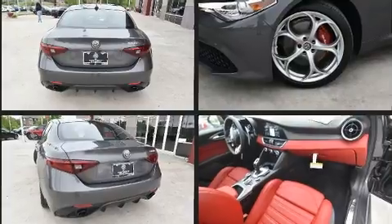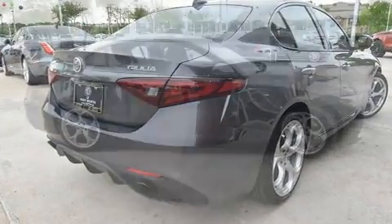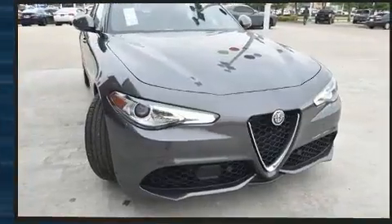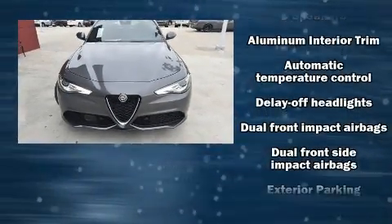A turbocharger is also included as an economical means of increasing performance. Top features include power front seats, one-touch window functionality, front dual-zone air conditioning, fully automatic headlights, power moonroof, turn signal indicator mirrors, and cruise control.